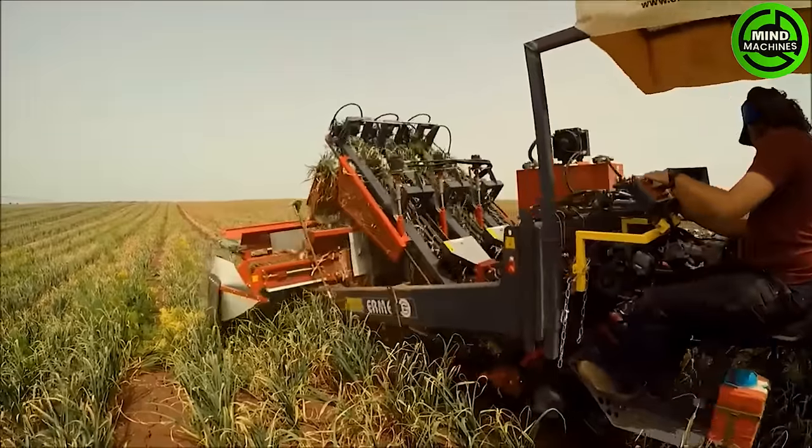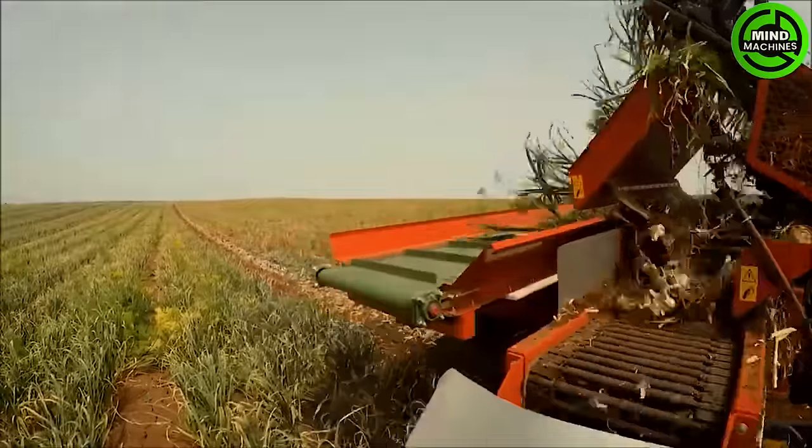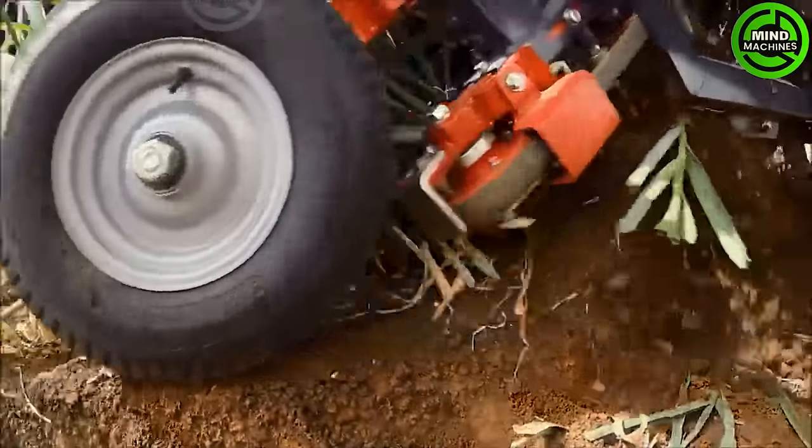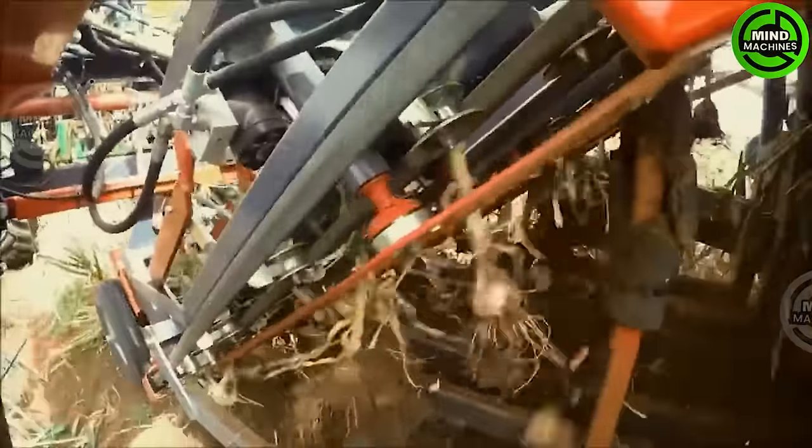Harvesting tiny garlic bulbs across a vast field is time-consuming and labor-intensive. The optimal solution lies in the assistance of a garlic harvester — a genius tool for harvesting thousands of tons of garlic in the field.